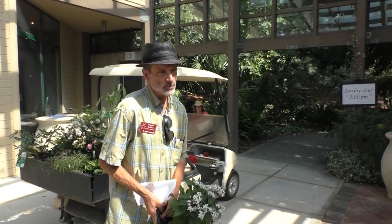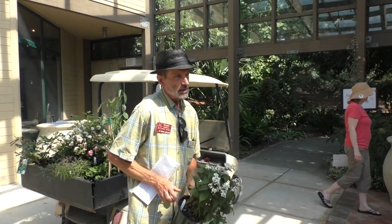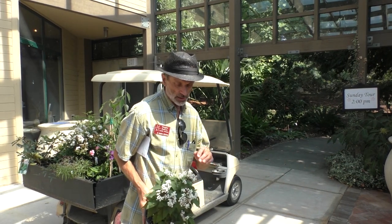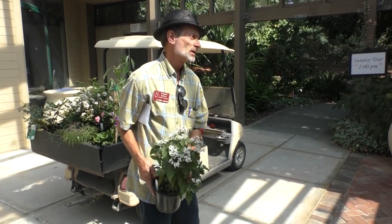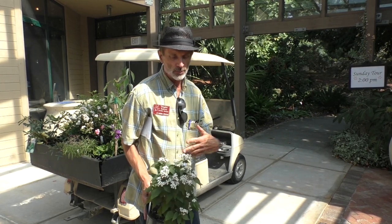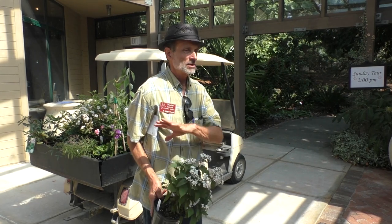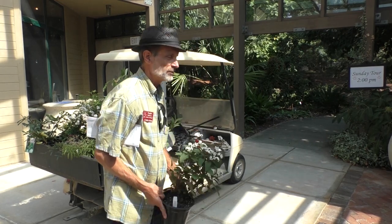Eupatorium rugosum, the white snakeroot, is a native woodland wildflower. This is a selection called 'Chocolate.' By this time of year, the purple foliage it had early in the year has largely turned to green, but the late summer, early fall flowers are really welcome, especially in the shade garden. Down in the nursery, many butterflies and other pollinators are visiting the flowers.